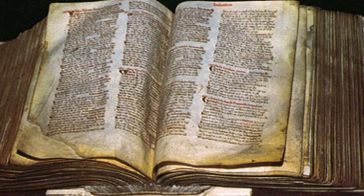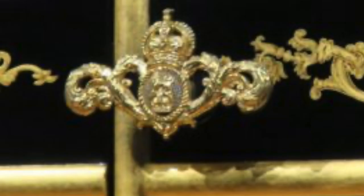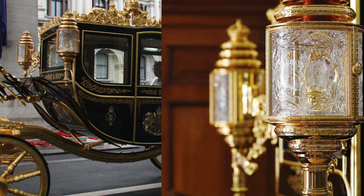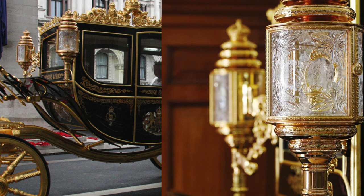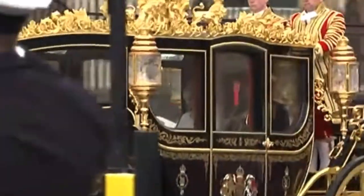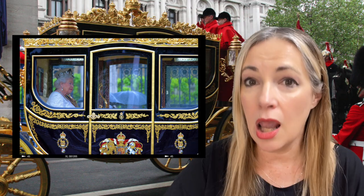The two door handles were made by a New Zealand jeweler and are individually decorated with 24 diamonds and 130 sapphires. The lamps were handmade by Edinburgh Crystal. You can't put a number on the value of this beautiful diamond jubilee state coach — it's something people will have a real treat to see in the street.